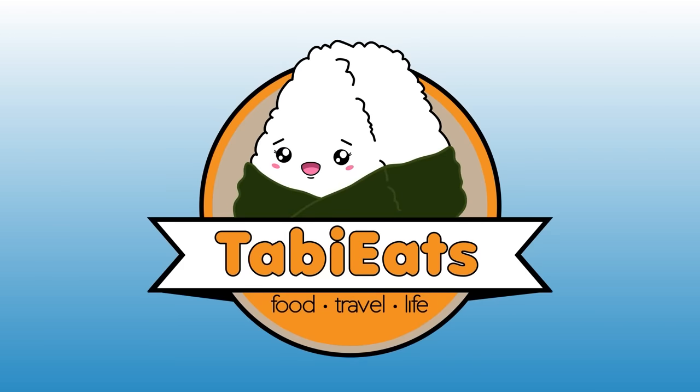Hey guys, welcome back. Guess what? It's almost Halloween and it's been a while since we checked out the Halloween candies in our neighborhood. We found these at our local 7-Eleven, and I think this is the first time I've seen Halloween candy at 7-Eleven. We checked out Family Mart and Lawson convenience store, but there was none. So 7-Eleven was the only convenience store pushing these products, but I found a couple of them interesting. I thought, why not share these with you guys?